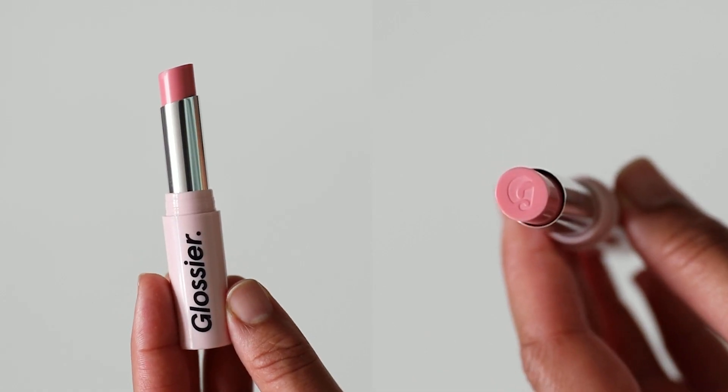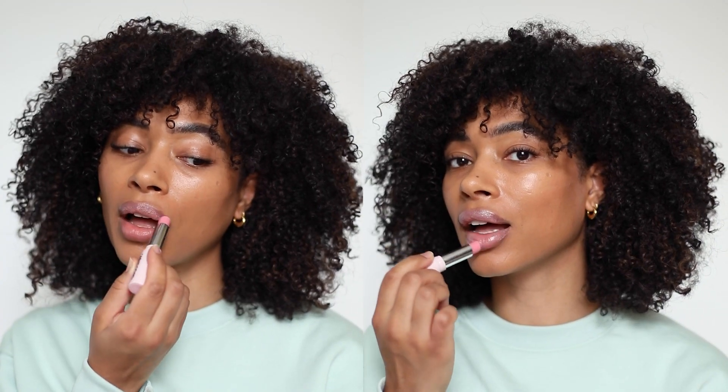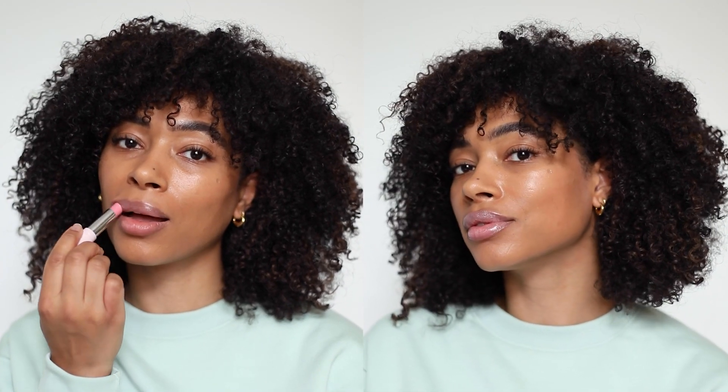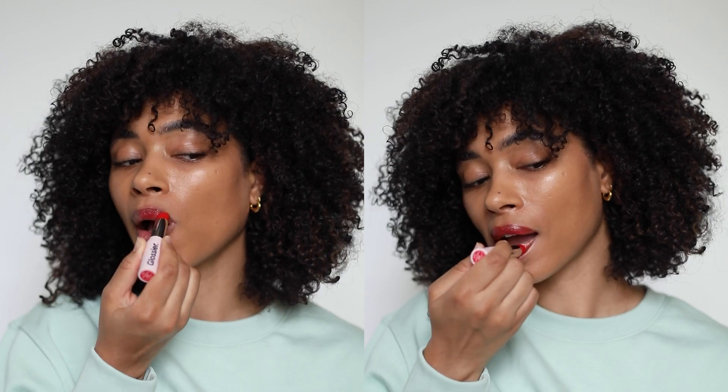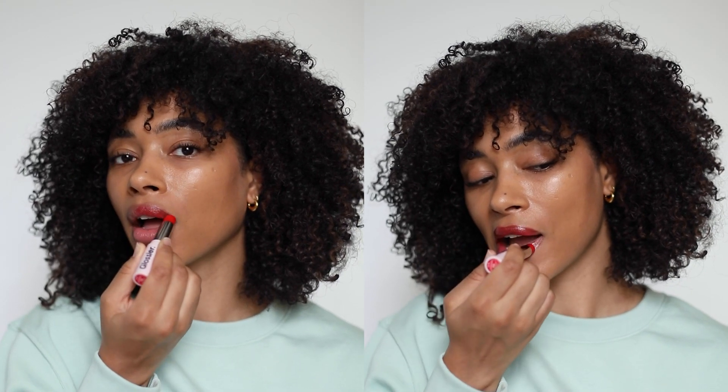Starting with Lucite, which is a soft peony pink. Lucite is kind of my least favorite — it's just a bit too light for my lips. I definitely could work with it; I could use lip liners or apply it over another lip product, but it's not my go-to.